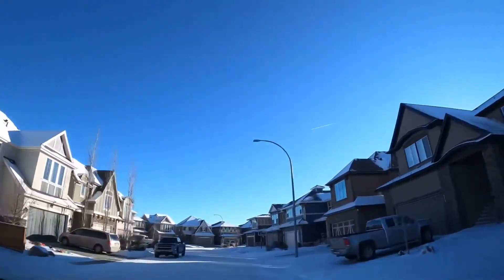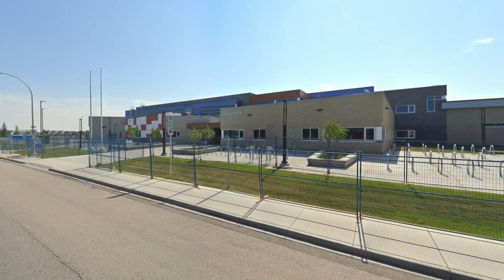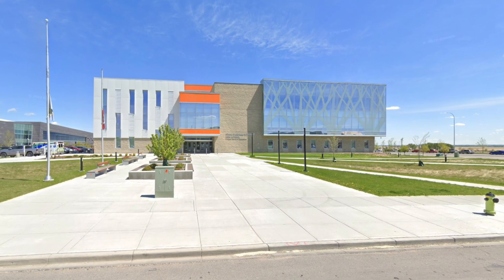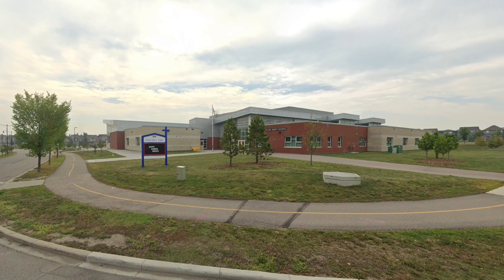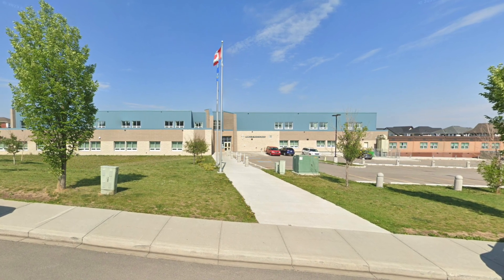Pro number three is schools. On the public side, there is a K-5 school right in Auburn Bay — brand new, built about two years ago. The middle school is shared with Mahogany, and for high school you just hop down into Seton. On the Catholic side, there's an elementary school right in Mahogany and a middle school, then for high school you'll be going over to Legacy. When you don't have to drive and bus your kids everywhere, that's massive.